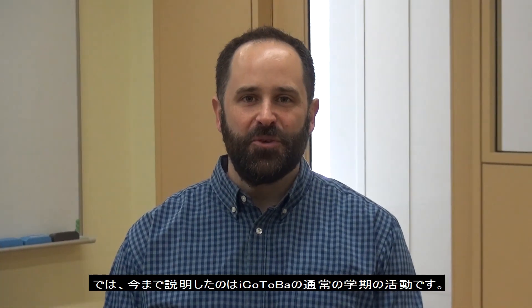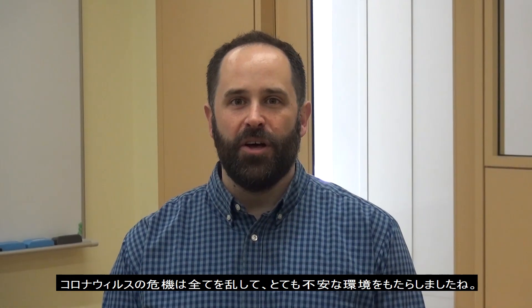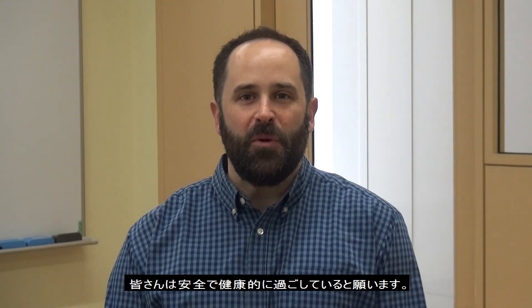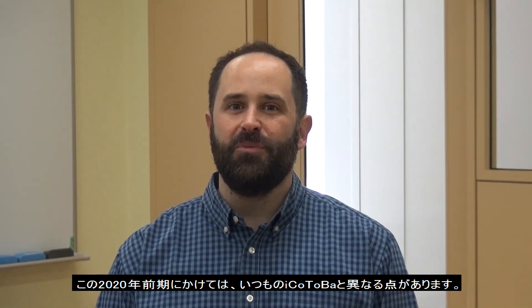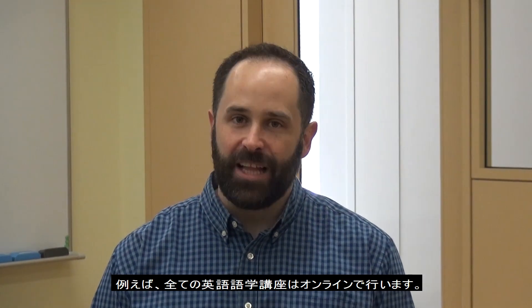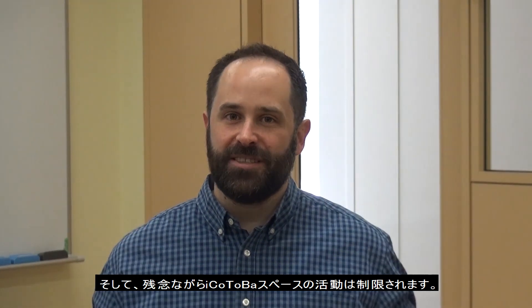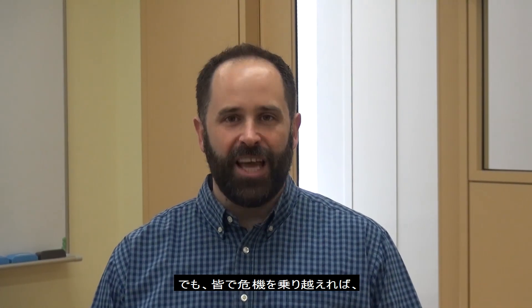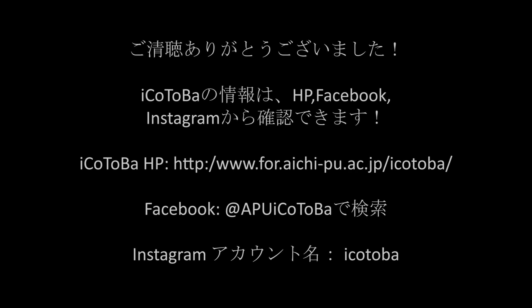I've explained how Aikotoba works in normal semesters, but as you probably know, this is not a normal semester. The coronavirus crisis has made everything very difficult and scary for all of us — I hope you are safe and healthy. During the fall semester of 2020, there will be many differences: our classes will be conducted online, and the Aikotoba center will have reduced activities for now. But let's get through this crisis together and have a great fall semester. Hope to see you soon. Bye.